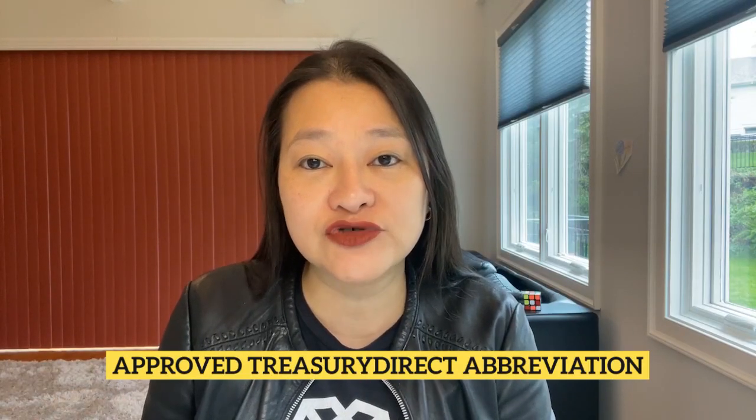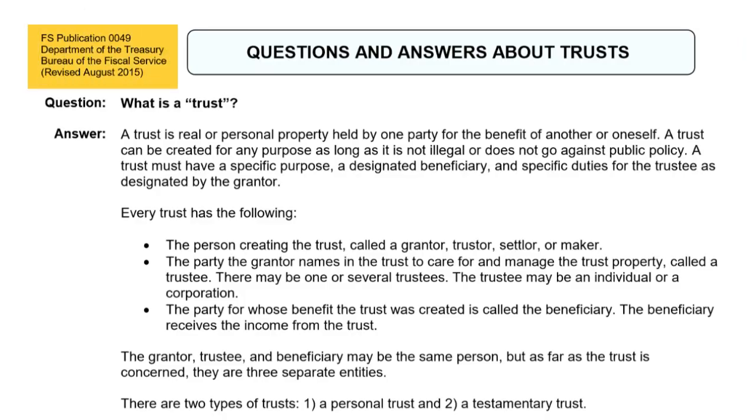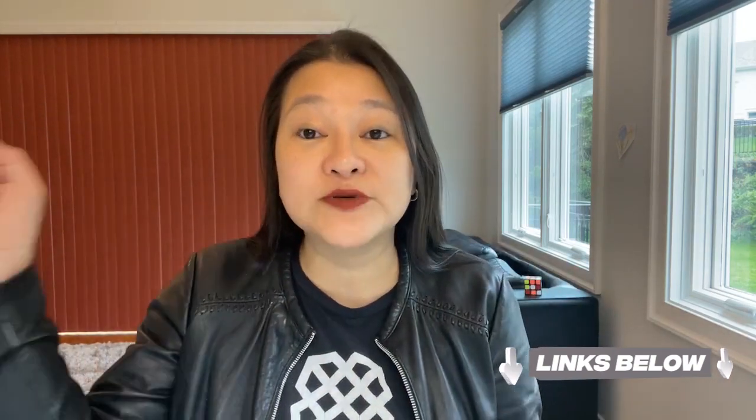U/A is an approved Treasury Direct abbreviation for naming trusts. The reason I showed this abbreviation is because this entity name or registration field is limited to 150 characters, so if your names are longer, you need to abbreviate some items. FS Publication 49 has a list of approved abbreviations as well as additional examples on how to fill out this entity name or registration field. The Treasury Direct website also has further instructions for opening an entity account. I've included links to both in the description below — do use them as resources if you have any questions.